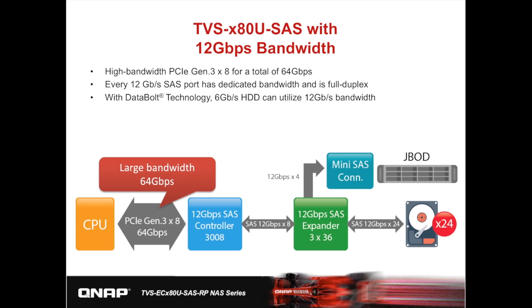So why SAS? Not only are they known for high reliability, but the next-generation SAS controller utilizes PCIe Gen 3 to provide 64GB per second bandwidth with a 12GB SAS expander and its data bolt technology. It further provides scalability and manageability by enabling the aggregation of throughput of slower disks, so even 6GB hard drives can utilize 12GB bandwidth.